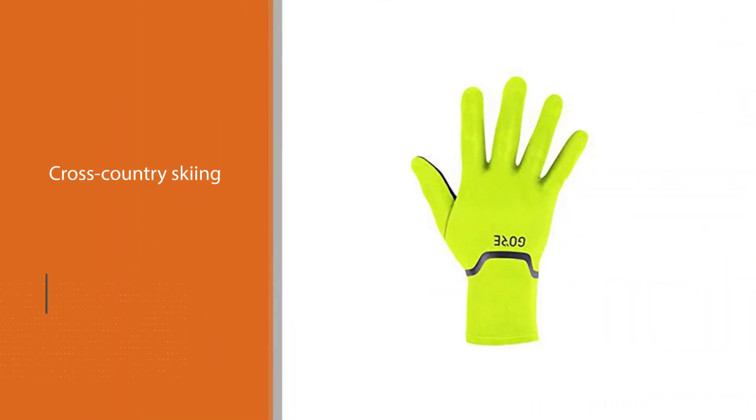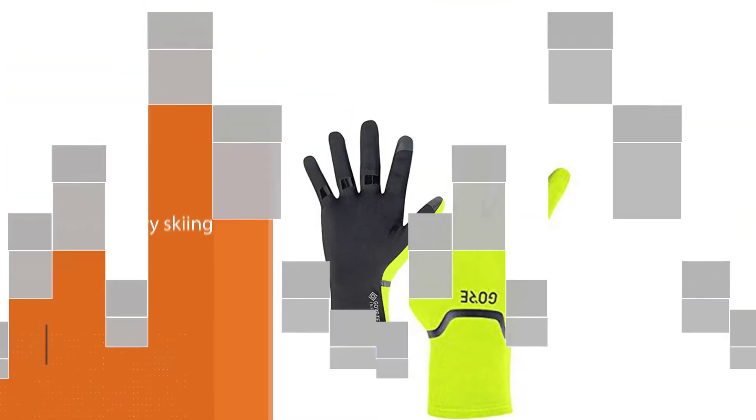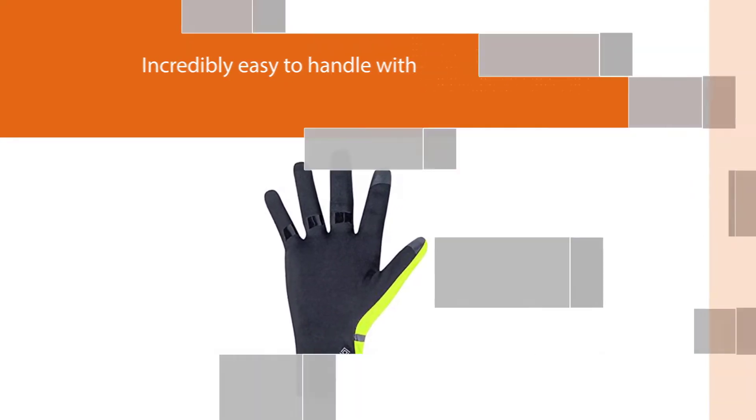They're incredibly easy to handle with no shifting or braking issues. Because they employ Gore's Windstopper material, they're great for dealing with wind and a bit of rain, while still staying breathable in case the sun comes out and the temperature rises.